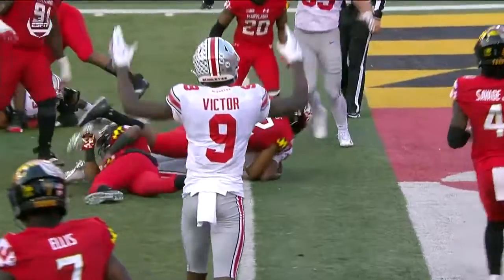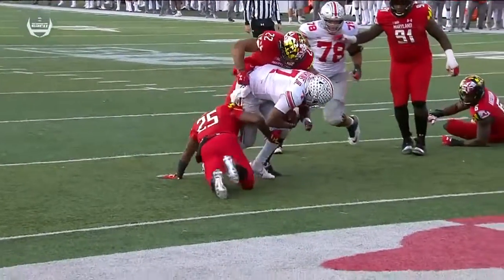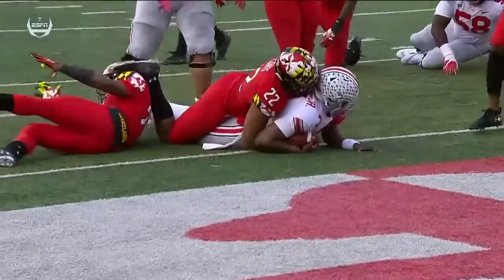See the knee down, but it looked like the ball crossed the plane first. He's accounted for six touchdowns in his homecoming. What a player.